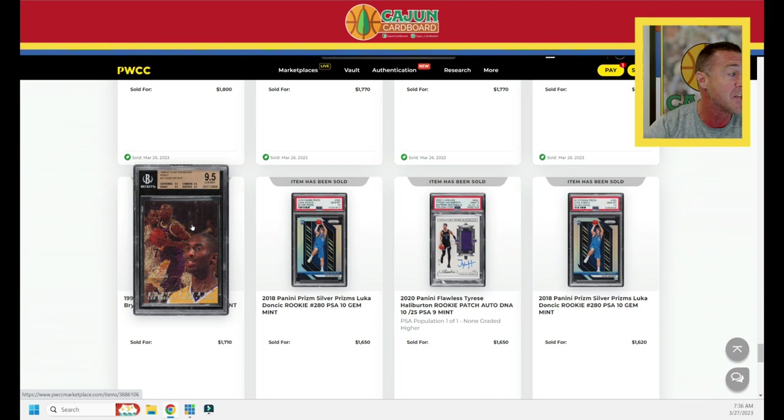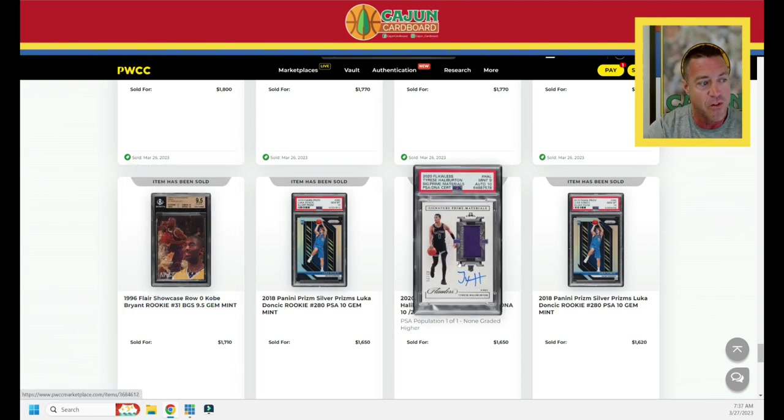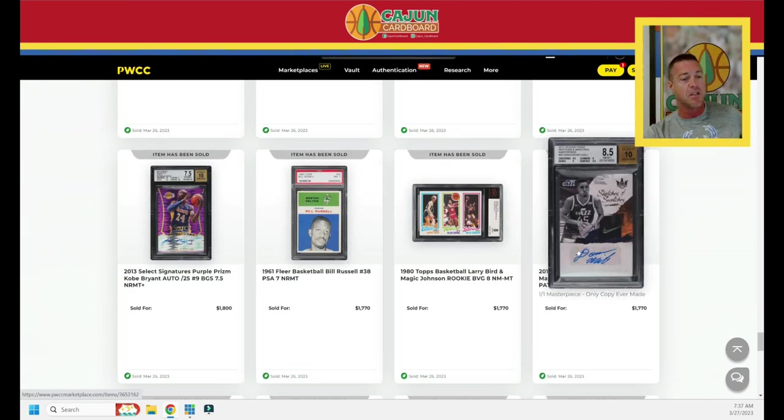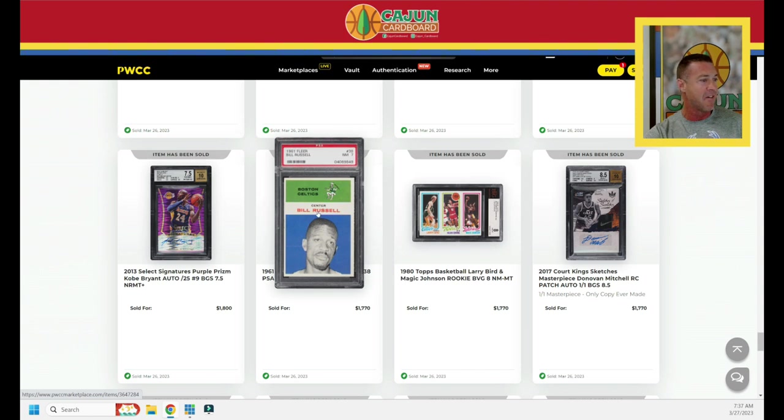A 1996 Flair Showcase Row Zero Kobe Bryant BGS 9.5 does $1,710. Tyrese Halliburton — this is a Flawless Signature Prime Materials PSA 9 with a 10 for the autograph, teeny tiny little patch window — $1,650 for that serial numbered to 25 card. Sketches and Swatches Donovan Mitchell $1,770. A BGS 8 Bird Magic rookie card from 1980 Topps does $1,770. Pretty off-center PSA 7 Bill Russell — edges and corners look razor sharp — $1,770.